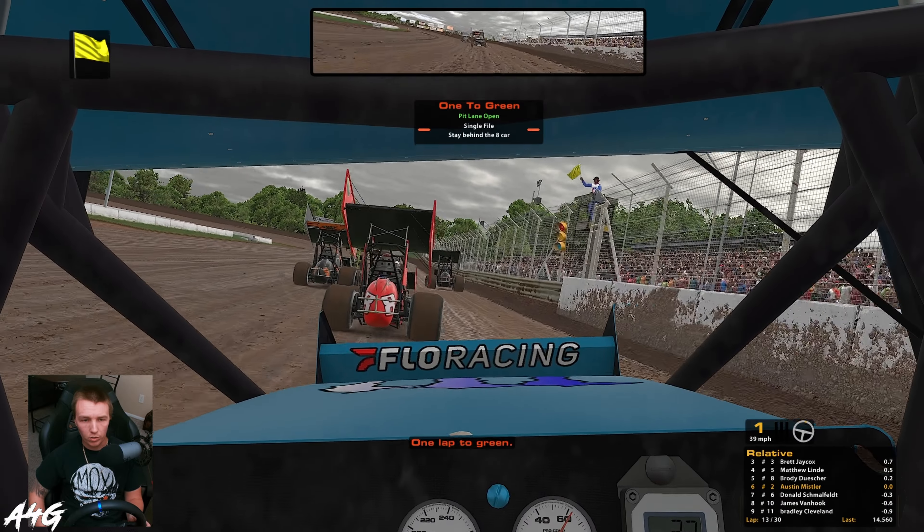Alright coming around for the one to green. Brody ended up getting by us at the very end. I'm just struggling in these things, especially with how worn out this track is. Port Royal last week wasn't super worn out, it was just straight on the bottom and super fast, and we were slowly moving up in the race. But this track for some reason is very tough slicked off, so we'll see if we can adapt in this last half.